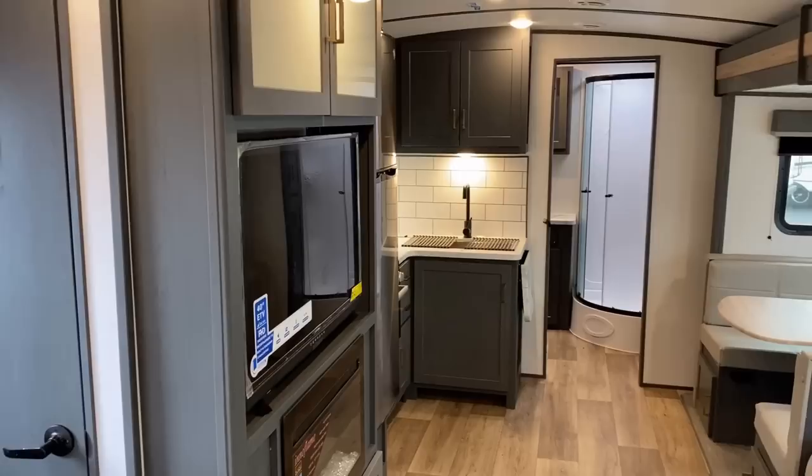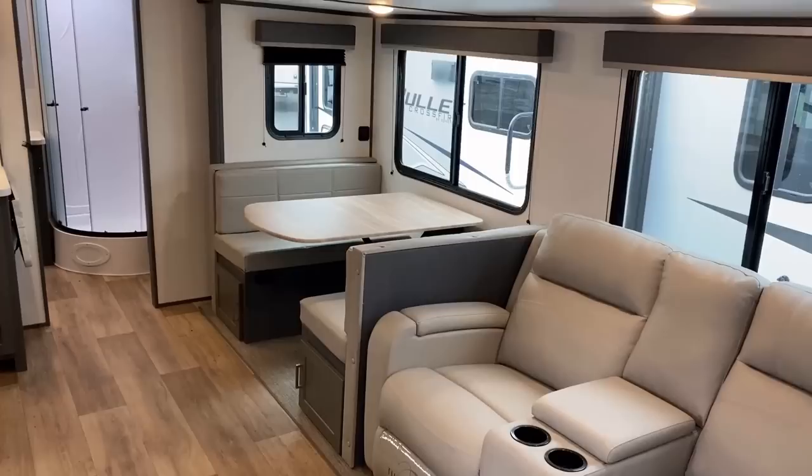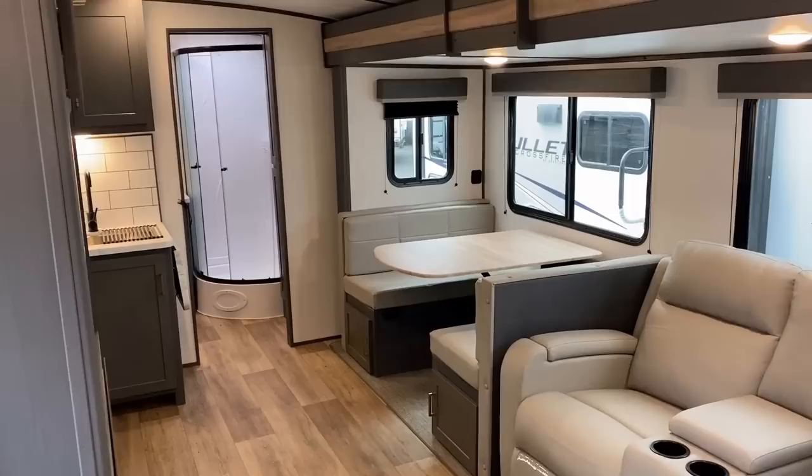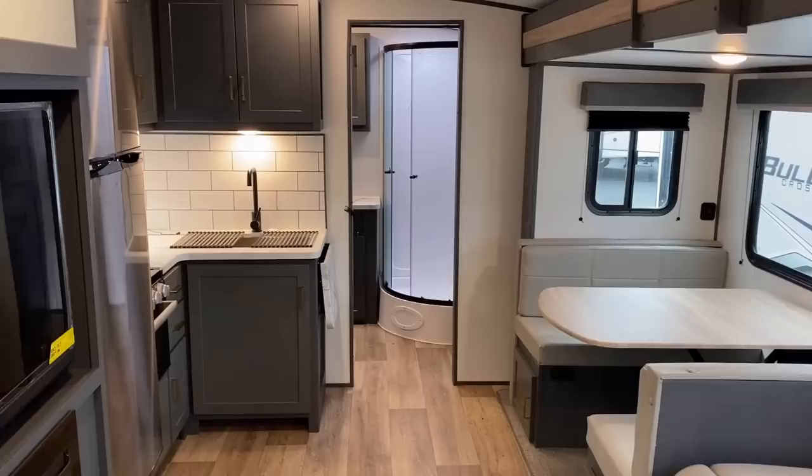This RV is like a really interesting case of same but different. There's a whole ton of these rear bath 26-foot rear bath couples campers with a super slide and a front bedroom, and they're all cool for different reasons. This one creates as many problems as it solves, but maybe it solves the problems you're looking to have solved.